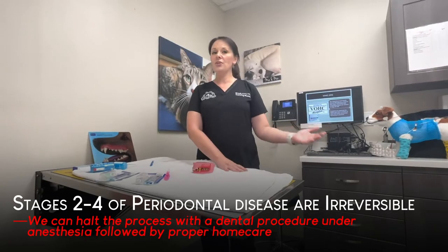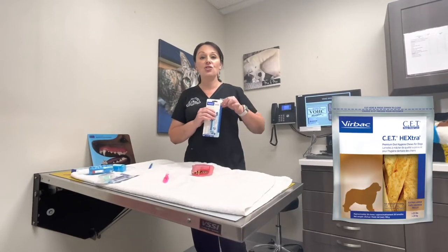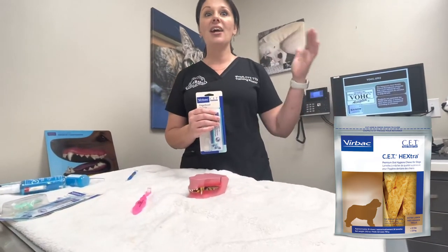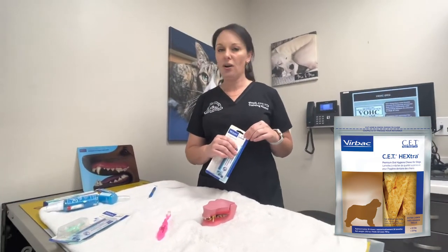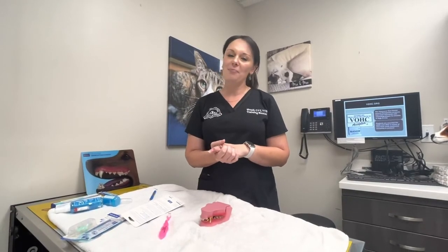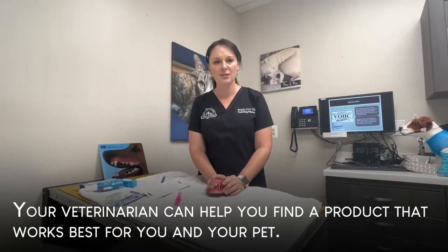Dental diets are a great alternative to teeth brushing. If we can't do dental diets, chews are great too. The CET brand makes a chew called Hextra CET chews, and one chew a day theoretically reduces the bacteria in the mouth that causes periodontal disease. Chews and toys — rope toys and rawhides are actually good for the teeth, but you need to look at the type of dog you have. If they are a gulper and swallower, that may not be the best choice. Talk to your veterinarian when you come in and we can help figure out what product is best for your dog.